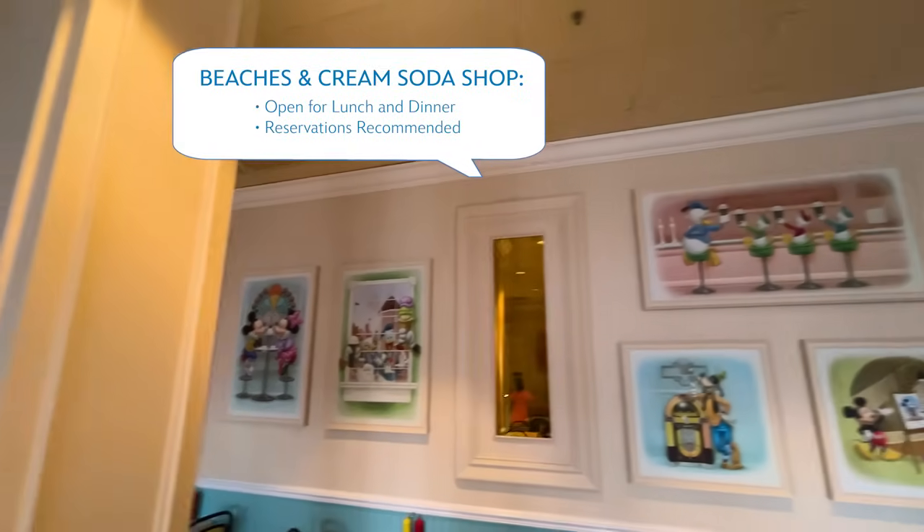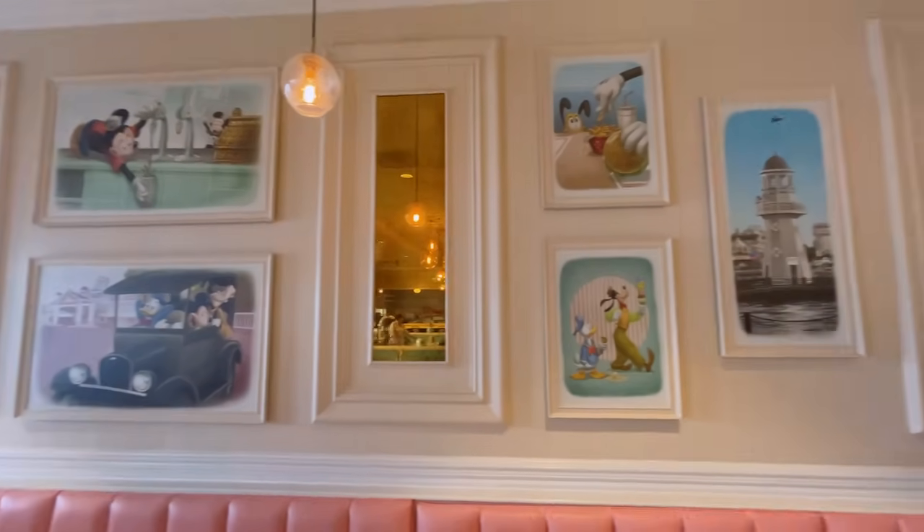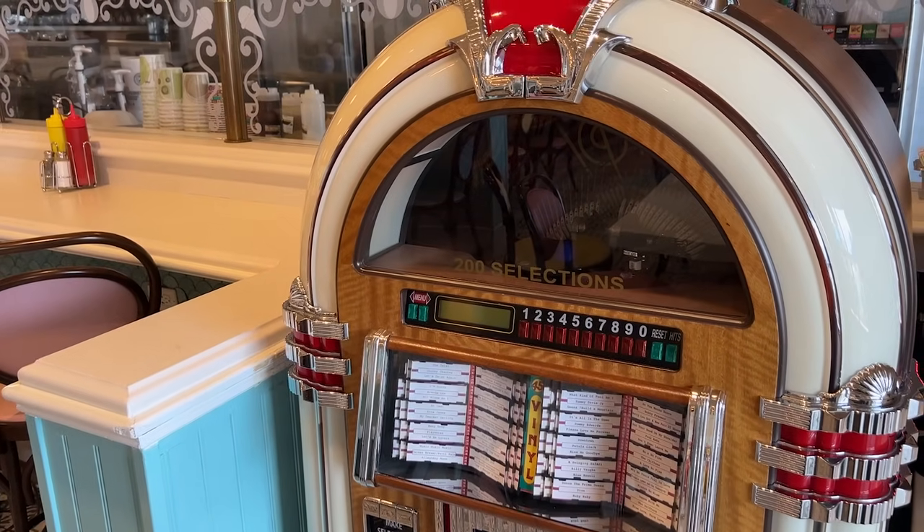We're here at Beaches and Cream Soda Shop at Disney's Beach Club Resort — one of my favorite places to dine on property and one of the table service options here at the resort. It's also a really popular reservation, so you want to make sure you book 60 days before you're choosing to dine. It's a 50s-style diner with classic comfort food favorites: grilled cheese, burgers, hot dogs, and a really great Reuben. But the star of the show is the ice cream, plus some really great milkshake options too.